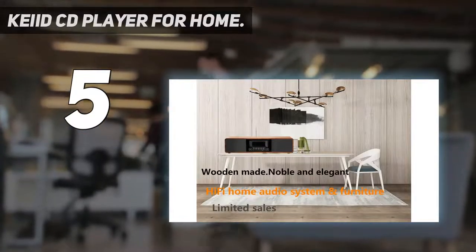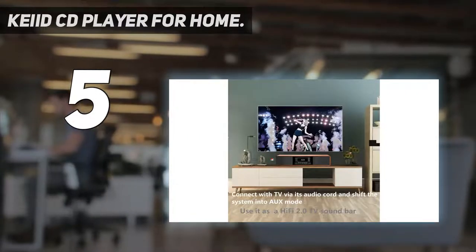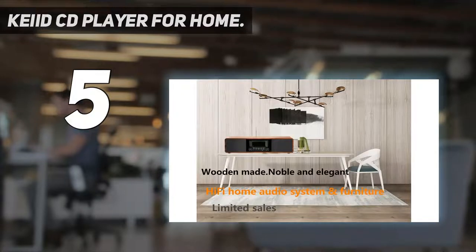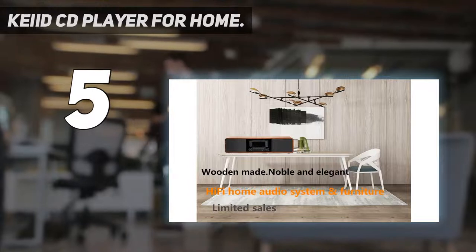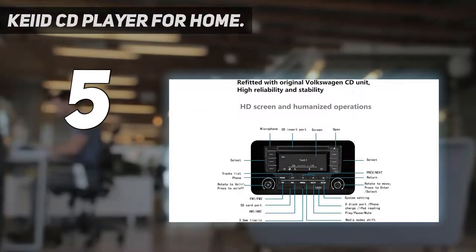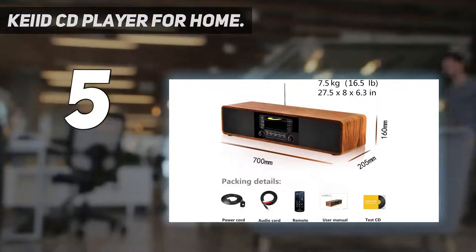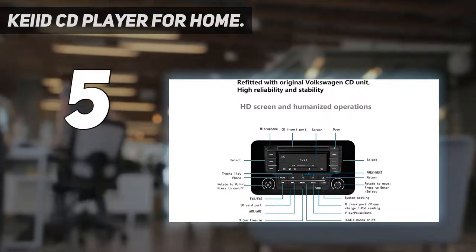It is also a Bluetooth home stereo system — pair with your phone or iPad via Bluetooth and stream music wirelessly. There is also a built-in microphone for hands-free calls and it even works with Siri. It works with USB drive, SD card, RCA AUX line-in, and FM radio. Note: AM radio does not work, so please do not buy if you need AM radio function.